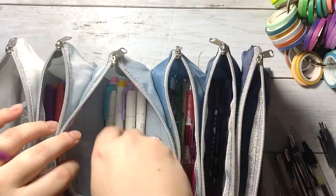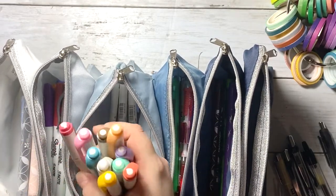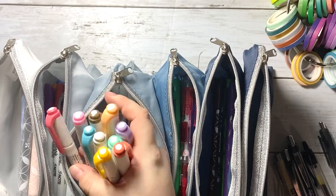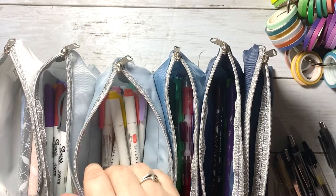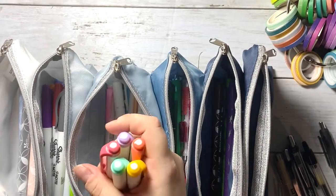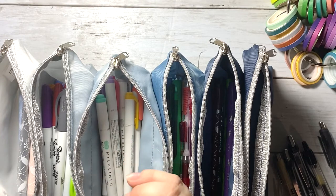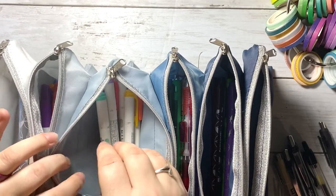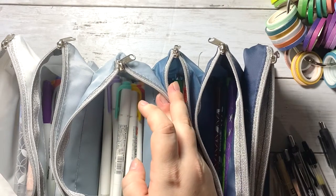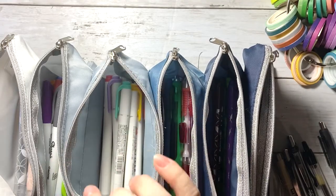I'll probably always use mildliners — I love the colors and how versatile they are. I use them when I'm budgeting, doing my tending list, all the time. I got a set of 15 for about $15 on Amazon, which I think is an amazing price for how often I use them. The colors are really pretty and more muted, but a lot more pigmented than the Erin Condren markers. If you haven't gotten them before, maybe start with a smaller pack and try out the colors.